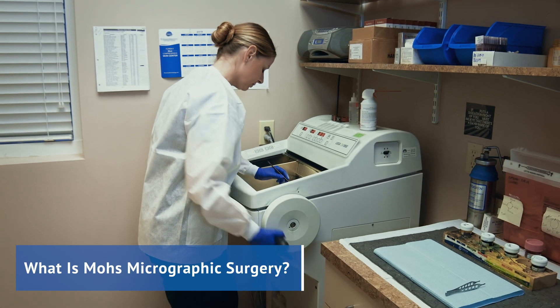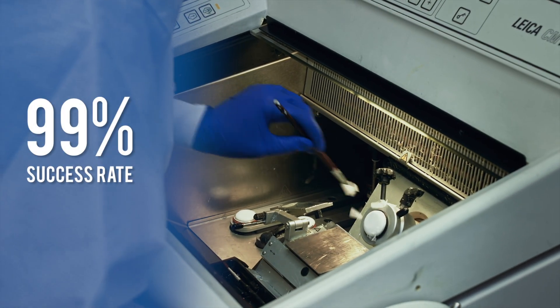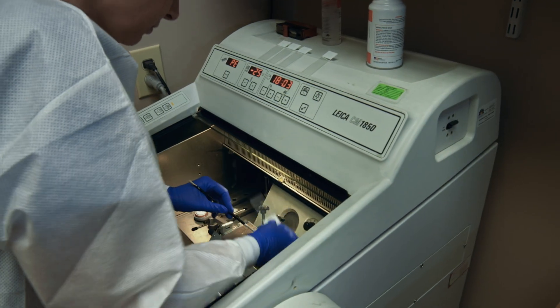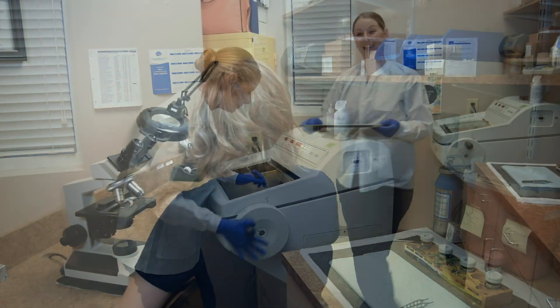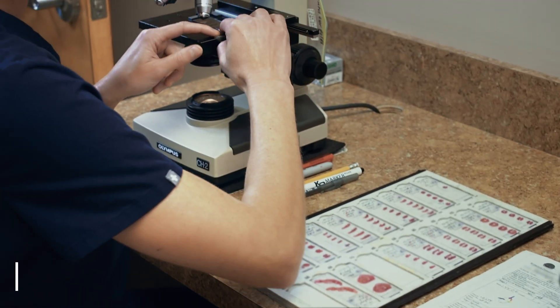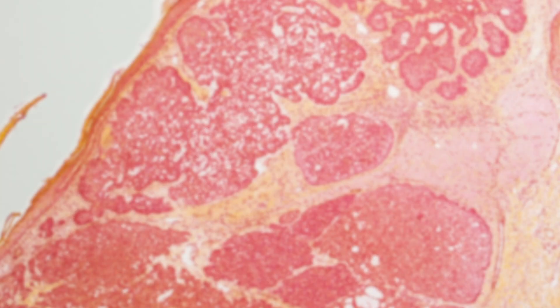Mohs micrographic surgery is the most effective and advanced treatment for skin cancer today. It offers the highest potential for cure with up to a 99% success rate. Skin cancers can be deceptively small on the surface of the skin, and to remove it completely requires microscopic examination of the cells. Mohs surgery treats skin cancer through a highly specialized and precise technique that removes the cancer in stages, one tissue layer at a time. This type of pinpointed accuracy minimizes the chance of cancer regrowth, preserves the most healthy skin cells, and lessens the potential for scarring.